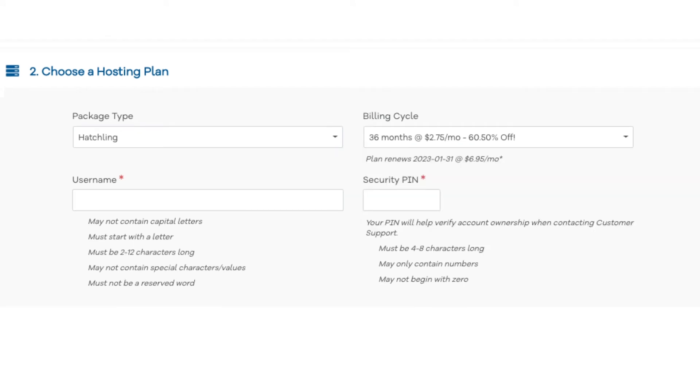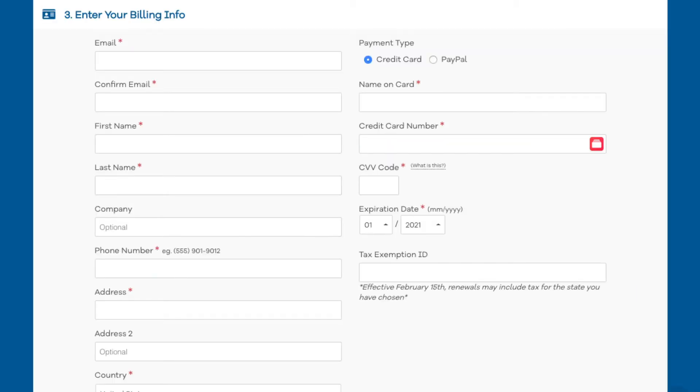Next, you want to enter your username - pick anything you would like. Then enter a 4-digit PIN that you'd like to use. Make sure to remember this as it's one of the best ways Hostgator verifies your account if you need to talk to their customer support team. Next you want to enter your billing information. On the right-hand side you will see where you can input your card information, or you can pay via a PayPal account.